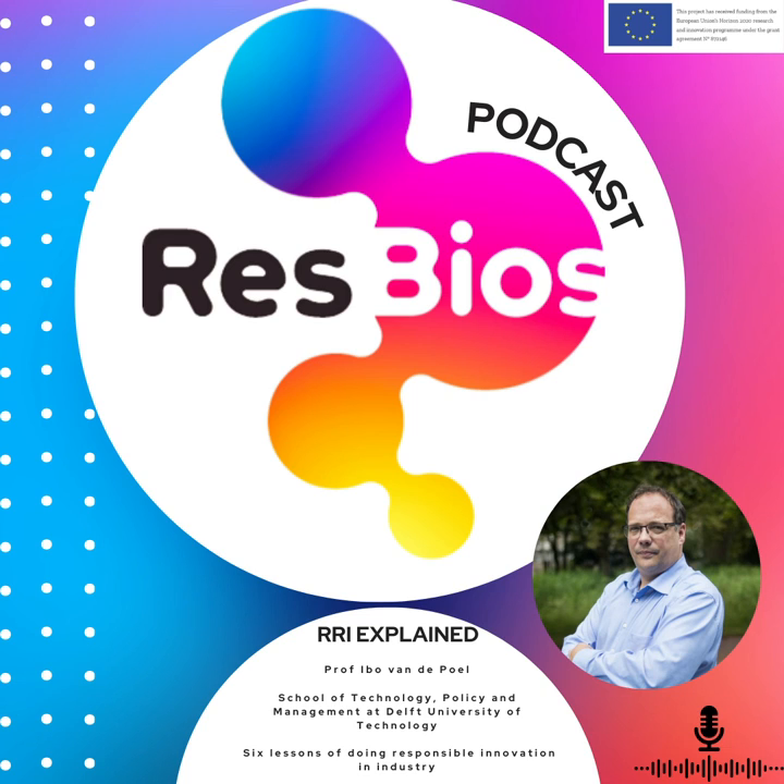Thank you very much for joining us today. The REST BIOS project is funded by the EU with grant number 872146. To learn more about the REST BIOS project and the other pillars of RRI, please go to restbios.eu. Thank you for joining us. See you next time.